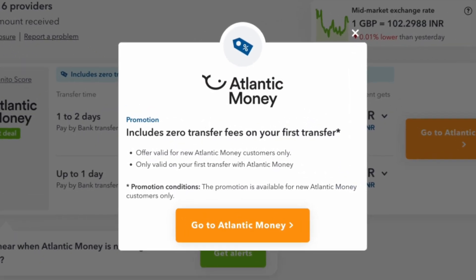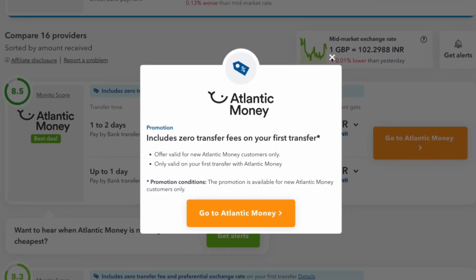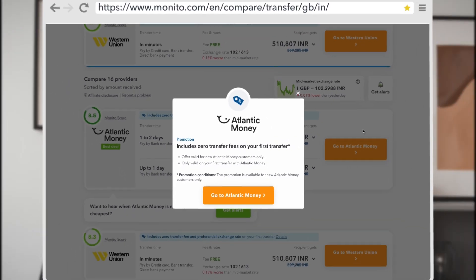They also include any deals that are available, which I love. These deals also change quite often, so I always make sure to come back every time I make a transfer.